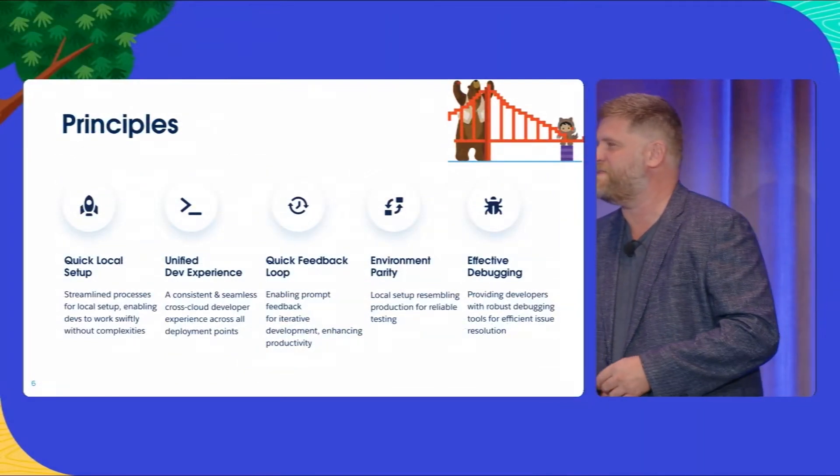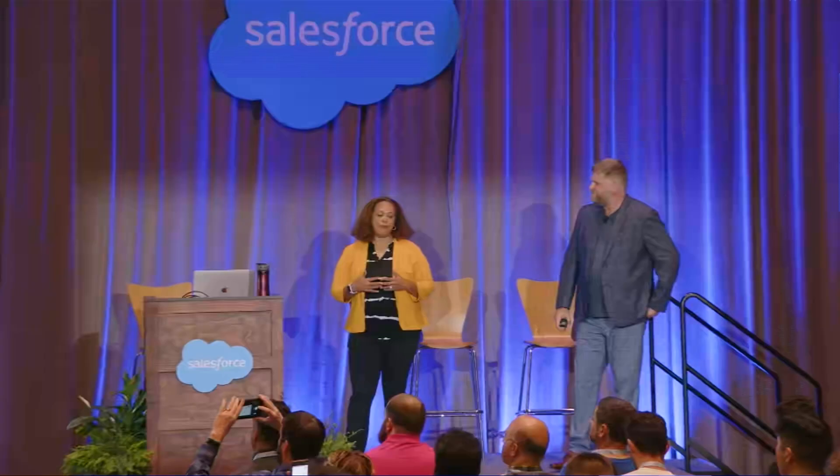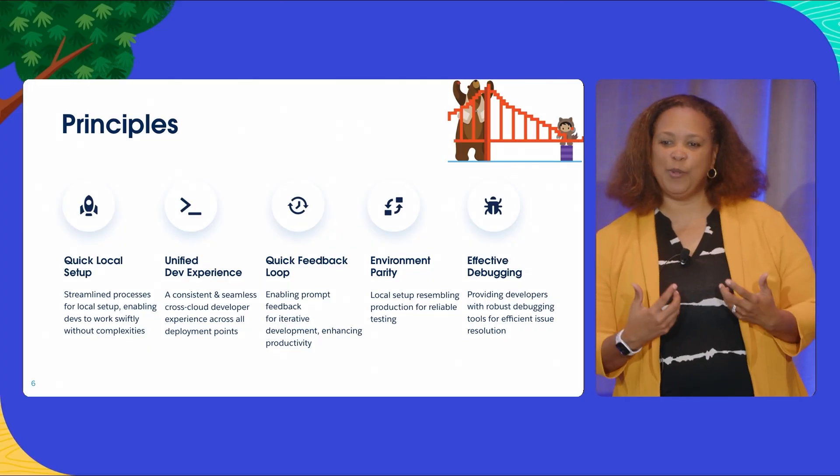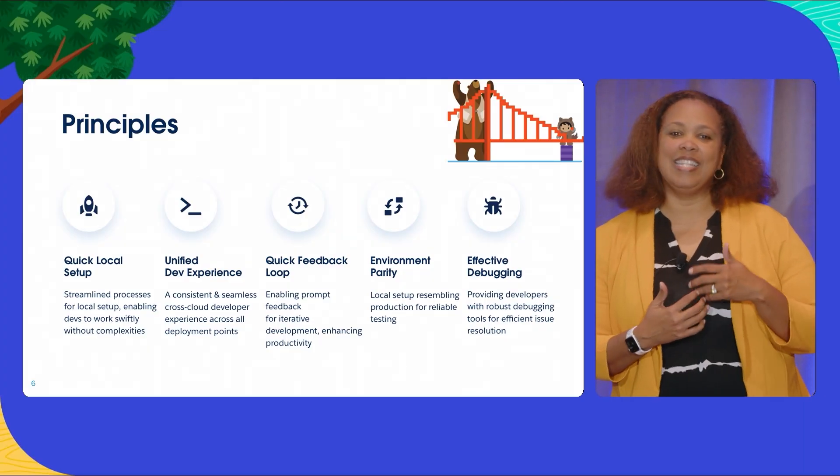So as we spoke to our developer community and they gave us feedback, we came in with five key principles for a solution we want to improve upon. The first one was quick local setup — from day one, it should be easy to get started. We should build this in the tools you're already using, pre-install as much as possible, and really lower the bar to get started. And two, a unified developer experience. I'm a mobile product manager — I definitely want the developer experience for mobile to be the same as the desktop experience.